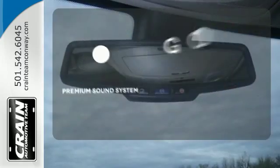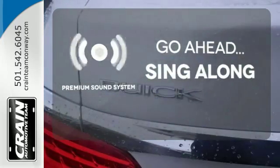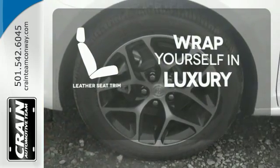Your favorite music has never sounded better, thanks to the premium sound system. The high-quality leather trim enhances the style, comfort, and durability of this vehicle's seats, ensuring an enjoyable drive.